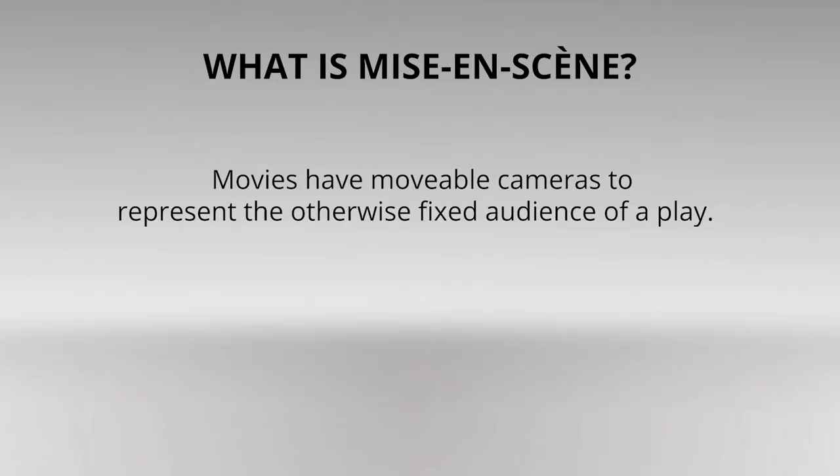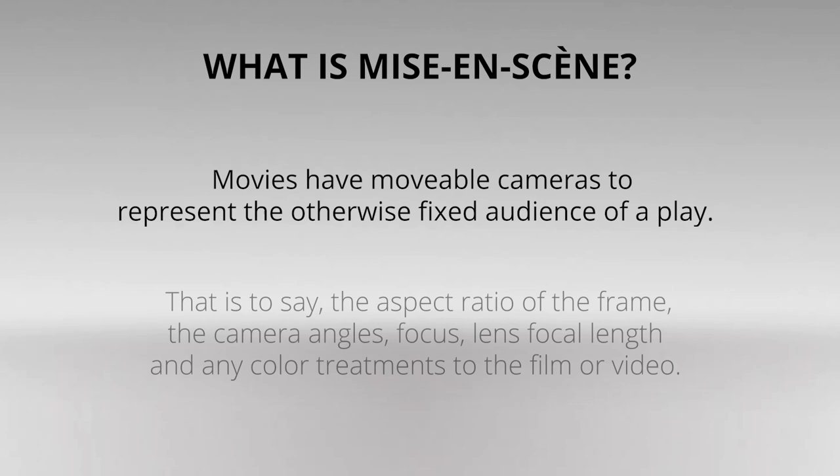For instance, movies have movable cameras to represent the otherwise fixed audience of a play. That is to say, the aspect ratio of the frame, the camera angles, focus, lens focal length, and any color treatments to the film or video.